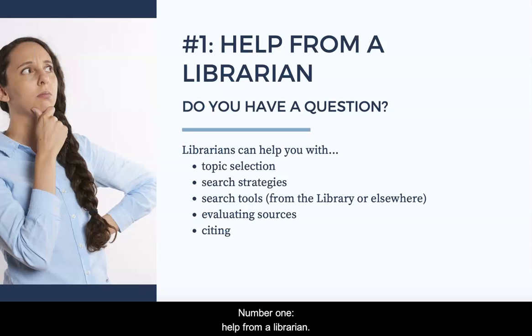Number one: help from a librarian. The most important thing the library offers is help from librarians and other library staff. You can get help with all stages of the research process, like picking out a topic, coming up with an effective search strategy, evaluating the sources you find, and citing everything in the end.